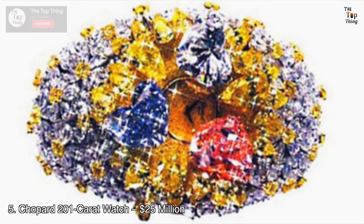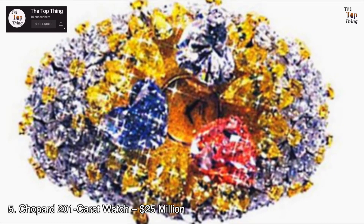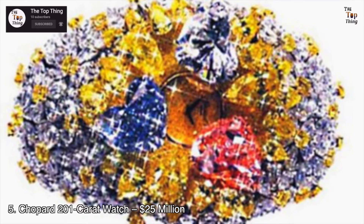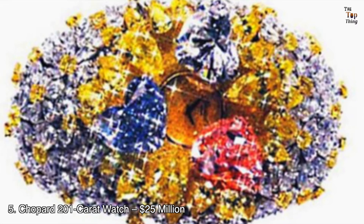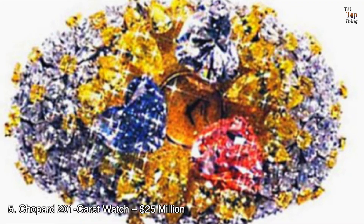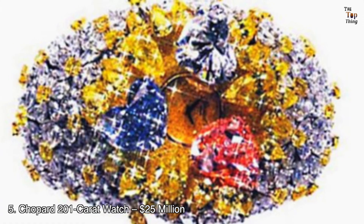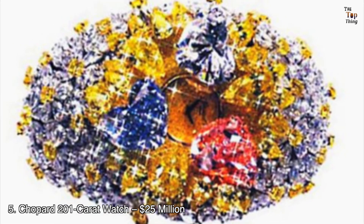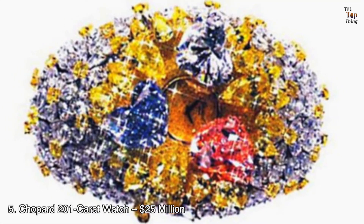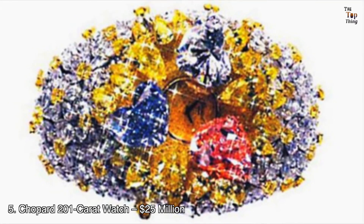Number 5: Chopard 201-Carat Watch — $25 million. Not all that glitters is gold — sometimes it's the Chopard 201-Carat Watch. This colorful timepiece is covered in 874 high-grade diamonds in various colors, including hues of yellow, blue, and pink. Among those stones, there are 3 bigger diamonds in the middle, and all of them are heart-shaped. When the wearer presses the spring-loaded mechanism, the trio of stones opens up to reveal the face of the watch.